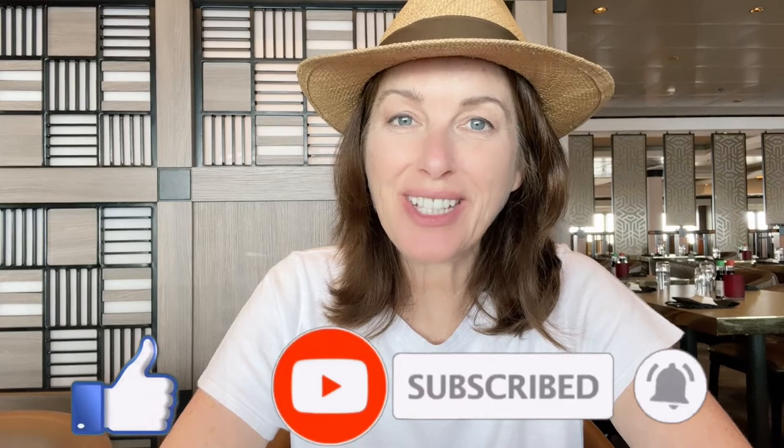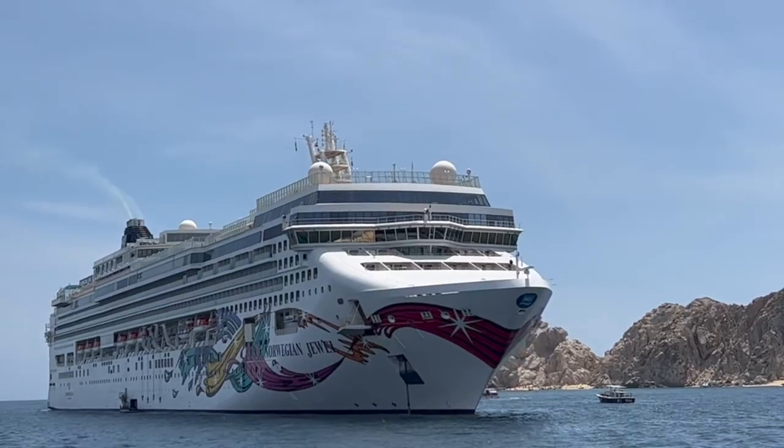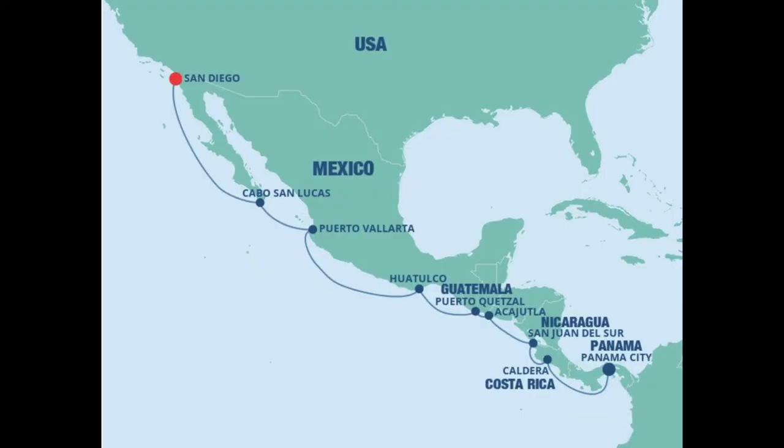Hey, it's Luxury Travel Docs here today and I hope you have your virtual bags packed because I would like to welcome you to the Norwegian Jewel. We are on a 12-night itinerary from Cologne, Panama to San Diego, California.